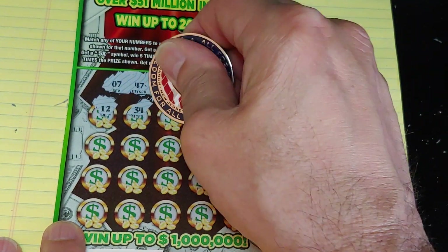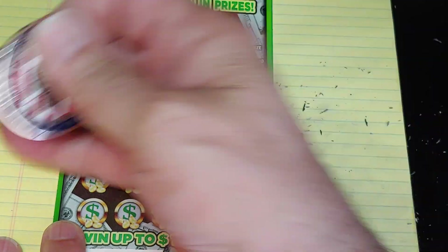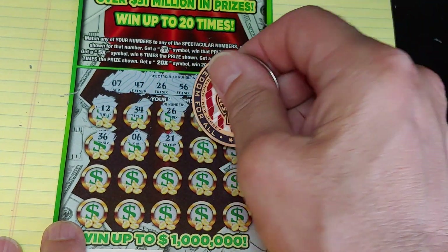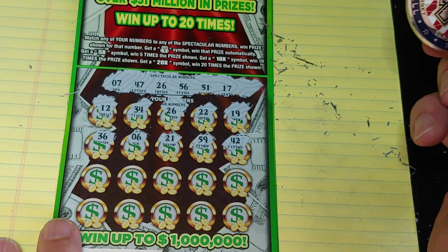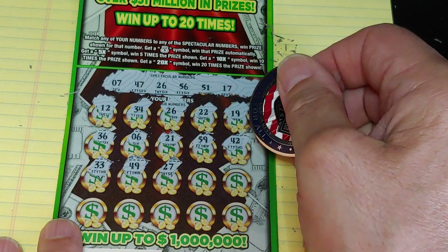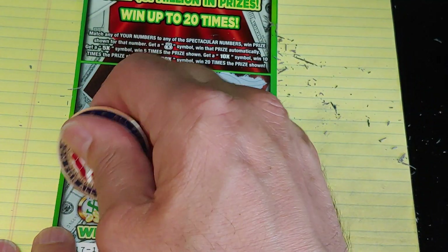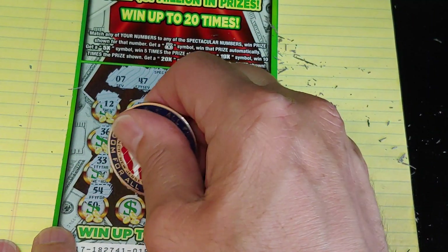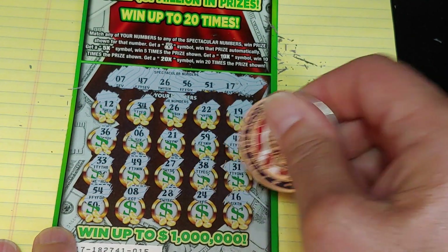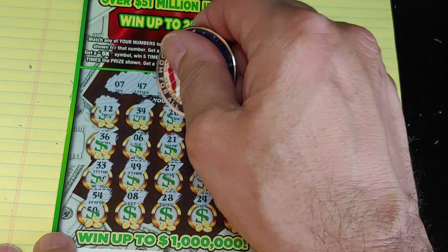12, 34. And here we go — 26, we have a winner! 22. 19. 36. A 6. 21. 59. And a 42. Two rows left, we need some more help. 33, 49, 27, 38, and 31. One more row: 54, an 8, 28, 24, and a 16. Bunch of one-offs, but we do have a winning 26 up at the top. Single number match — is this a jackpot?